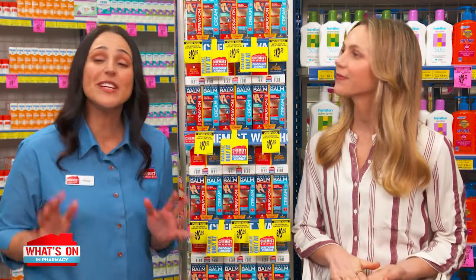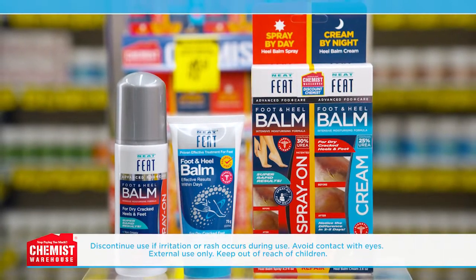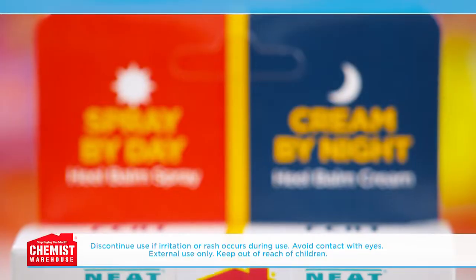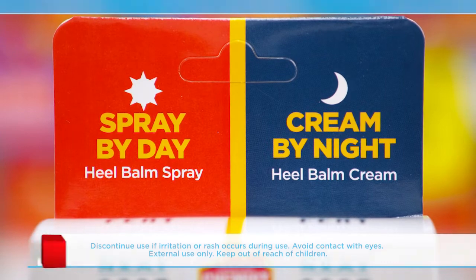It's sun's out, feet out season. Just in time for this special introductory offer exclusive to Chemist Warehouse. Get your feet summer ready with your ultimate duo heel balm pack from Kneefeet. It's the only foot care brand to offer a spray by day and cream by night treatment for 24-hour foot and heel protection.